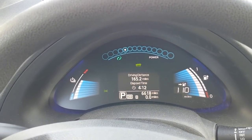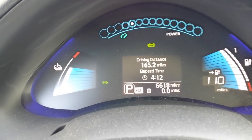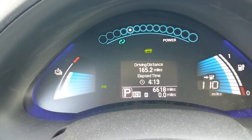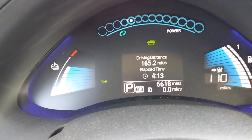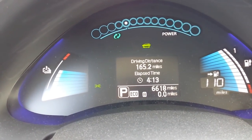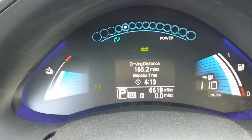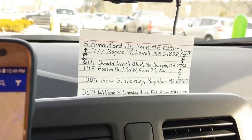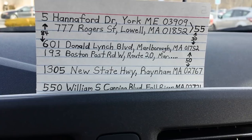Just before I head out, I wanted to get a quick shot of the total driving distance I've done so far today. I have driven 165 miles. In one day, I've already put 165 miles on my Nissan Leaf. I've reset the trip so I know how far I have to go for my next stop — 50 miles away in Rahim, Massachusetts.